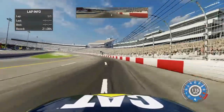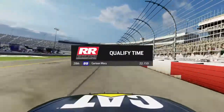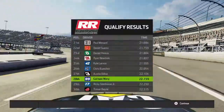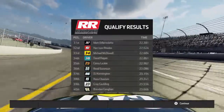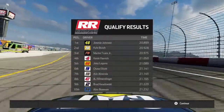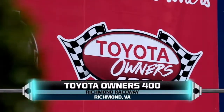I'm starting a qualifying lap, and we're coming to the line starting in 28th. Jimmy Johnson's on the pole. Starting in 27th now. We're here at Richmond Raceway for the Toyota Owner's 400.